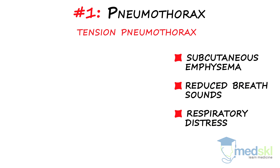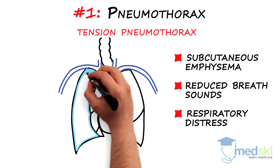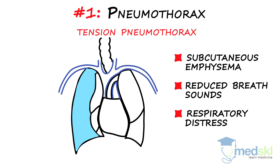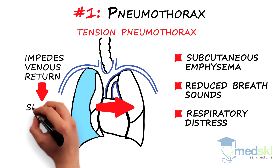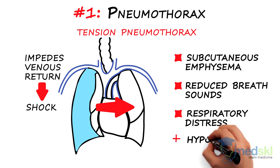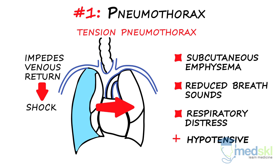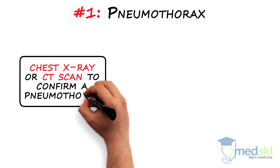A tension pneumothorax is a particularly important type of pneumothorax to identify. There is so much air in the pleural space that the mediastinum is pushed over, and it impedes venous return. This causes shock — you must identify this condition. The signs of a regular pneumothorax will be present, but the patient will be hypotensive, and you may see tracheal deviation away from the side of the pneumothorax. Chest x-ray or CT scanning can confirm the diagnosis of a pneumothorax.